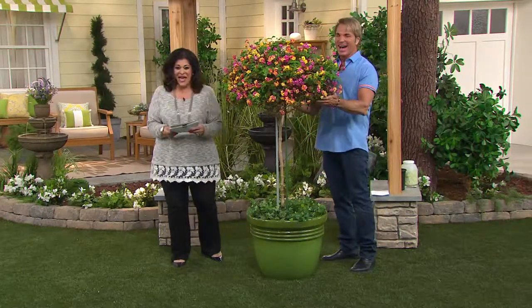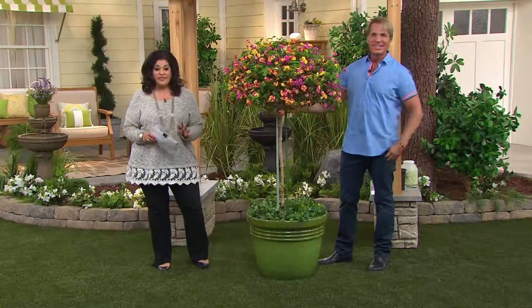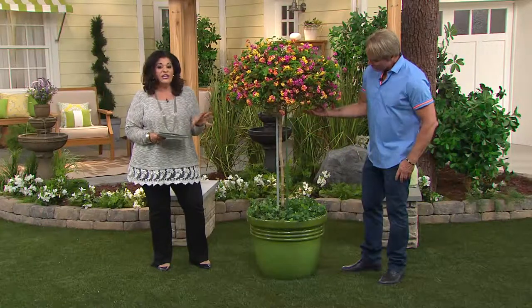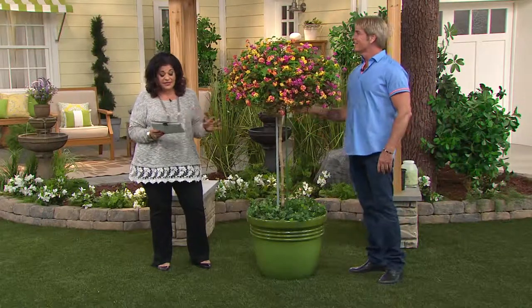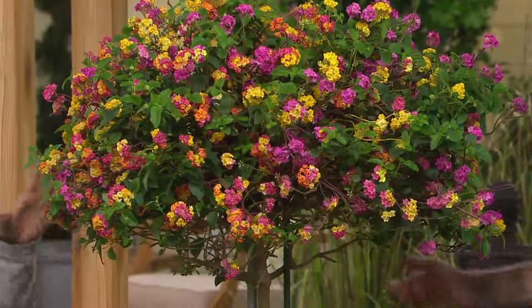We've got a bird in here! But this is the Lantana patio tree. It sold out the only day that it was presented. We just now got in our only quantities of the entire season — and it has been wildly popular.